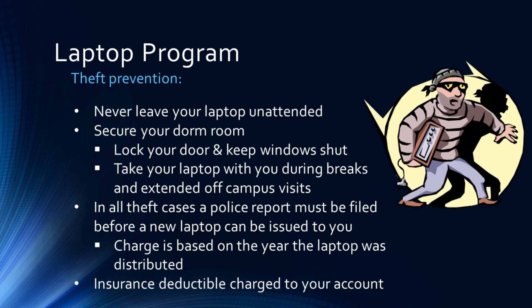Never leave your laptop unattended. Secure your dorm room, lock your door, and keep your windows shut. If you are off campus, make sure to take your laptop with you, especially during breaks. In all theft cases, a police report must be filled out before a new laptop can be issued to you. An insurance-deductible charge will be put on your student account based on the year the laptop was distributed.